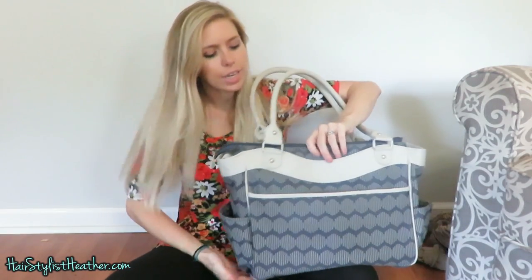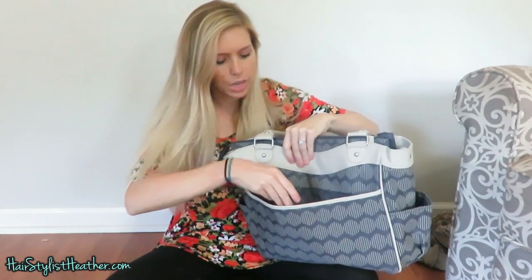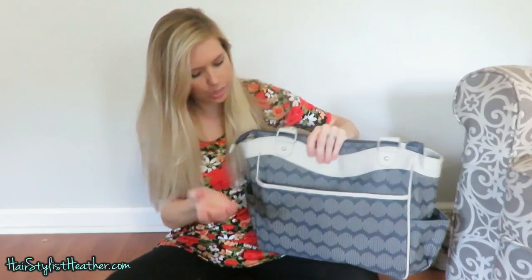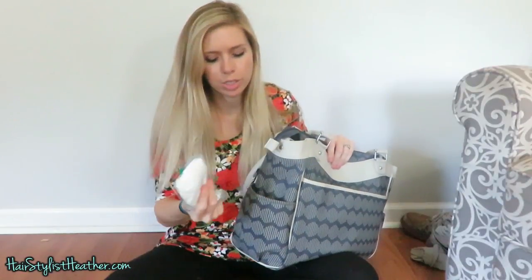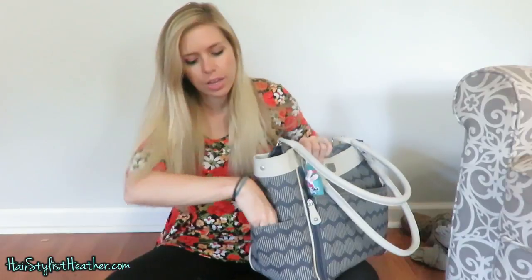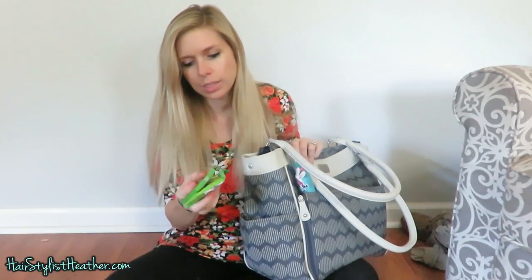On this side, I've just got little papers and stuff. I feel like this diaper bag is probably going to get filled with a lot more stuff over time. Just some little wipes on that side, and then I got some Tums.